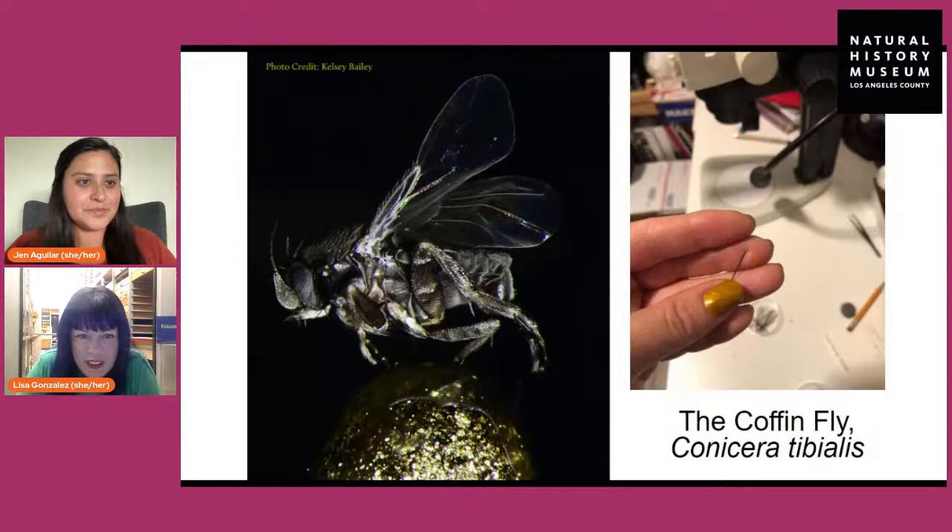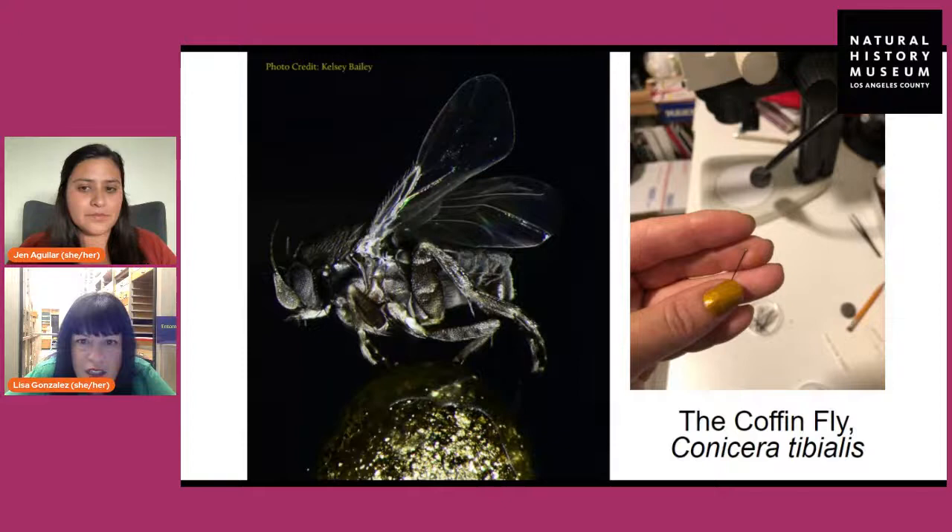Here's an example of a type of fly called a phorid fly or scuttle fly — there are different names for them. This is the main group of flies we currently work on in the entomology research department. You can see a picture of my hand showing what the pin looks like — I'm holding a little pin and the fly is glued to the head of the pin. That gives you a sense of scale. These aren't even the smallest insects in the world; typically the flies we work on are only one to two millimeters in size.